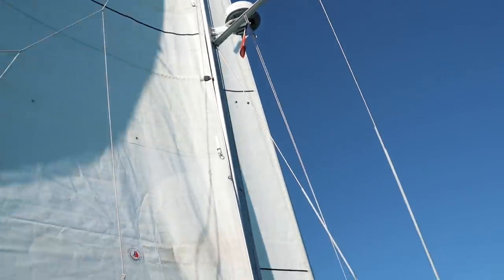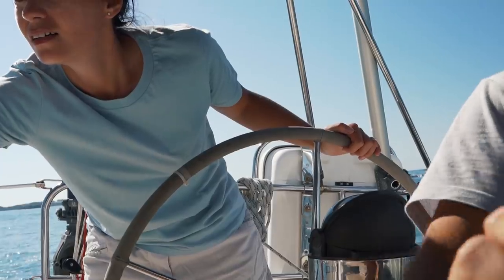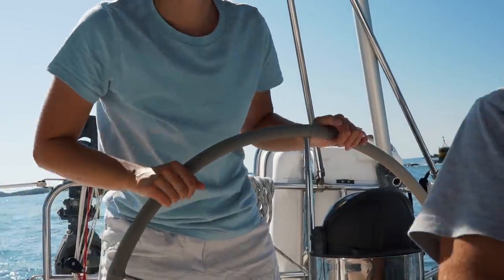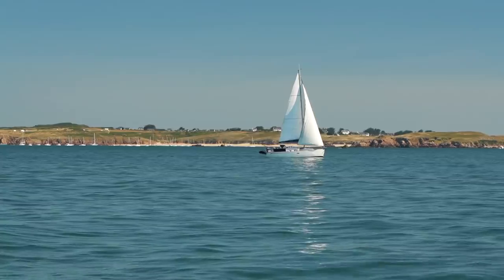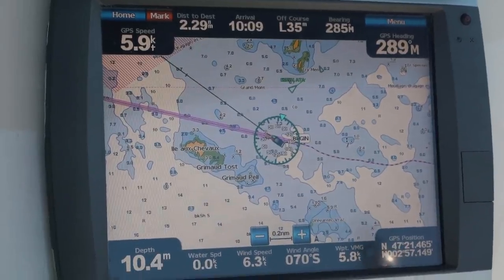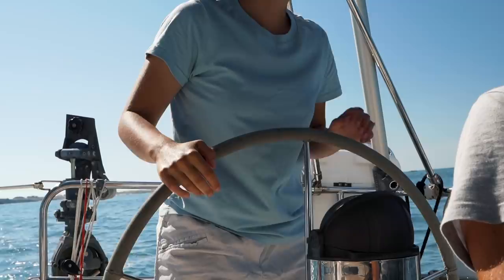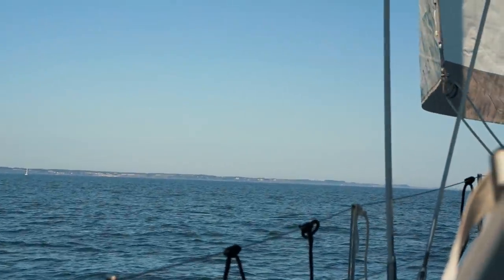Once we get there — as I said, don't follow the rhumb line through that rock right there. I'll go between that rock and the island. Is there enough water between the two? Yeah, there's loads. That's much better over there.